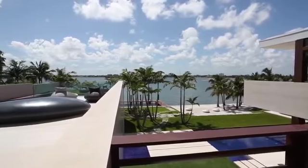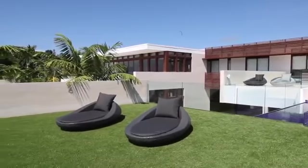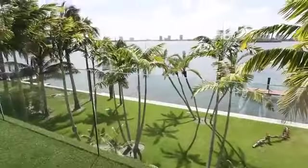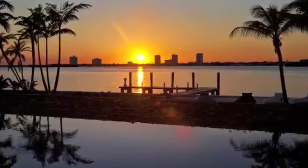This home is a splendid and successful expression about flow — about how water and air and light can move unimpeded from outside to inside, about how a home built on an island can become an island unto itself, providing a place of escape, relaxation, and release.